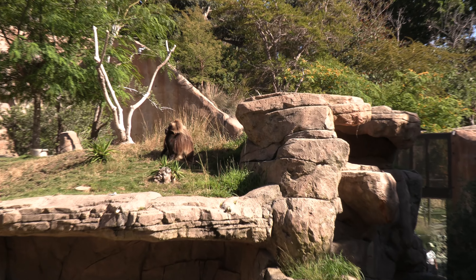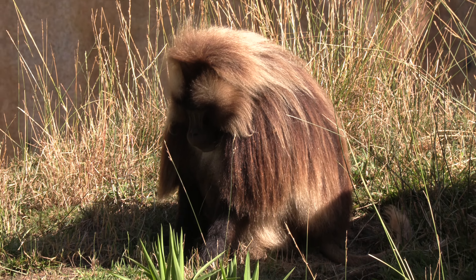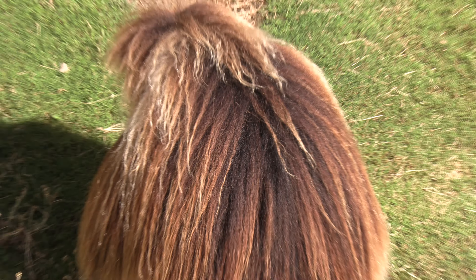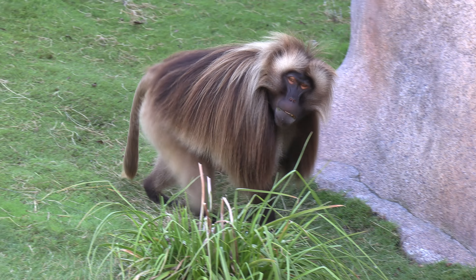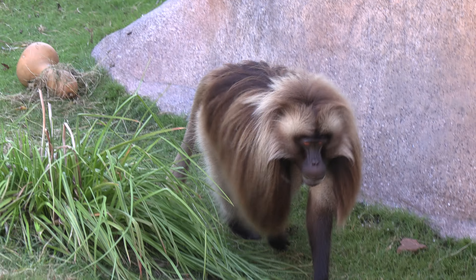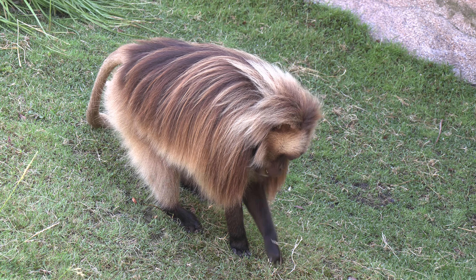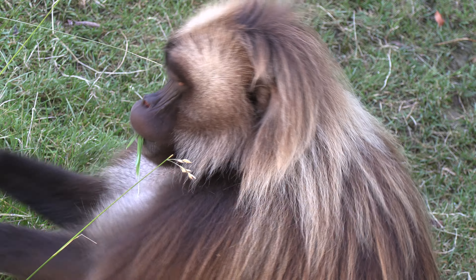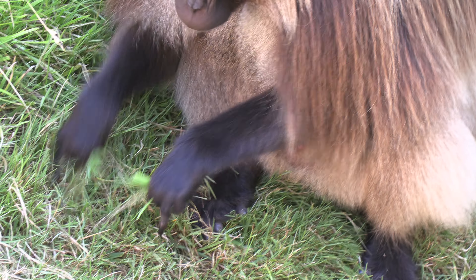This is another type of monkey whose chest is all red — you can see it under the neck. It's a very nice brown and blonde monkey. There are a whole bunch of them feeding off the grass, and they seem to be happy in their very large enclosure.